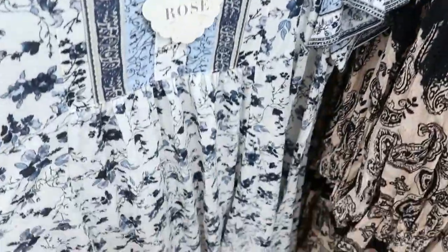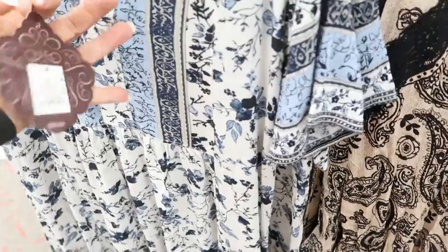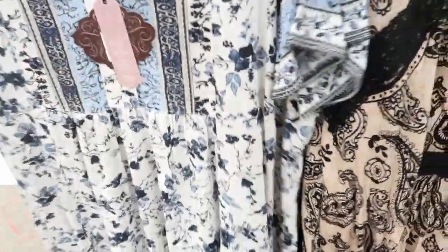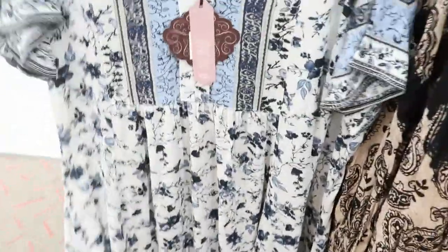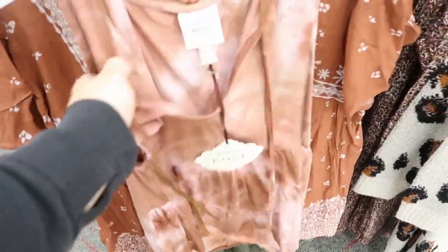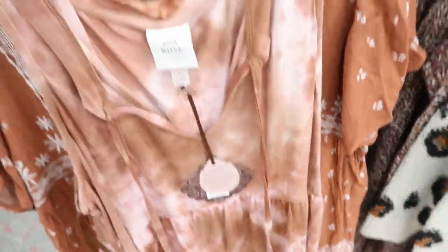It's $34.99. It's really pretty. And then they also have this short sleeve floral. It's $29.99. I love this little sleeveless tie-dye top. Just the way that it's cut — it's just so easy. It's $19.99.